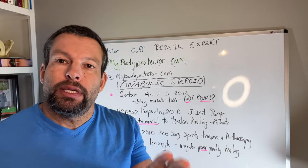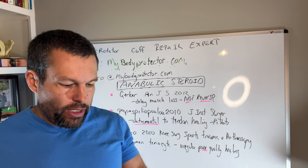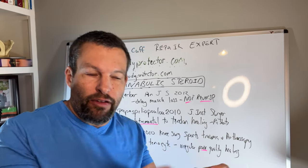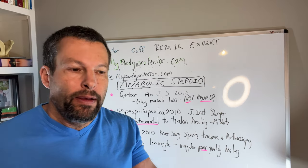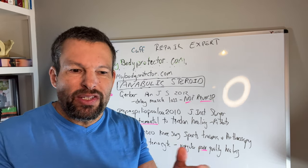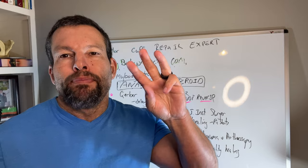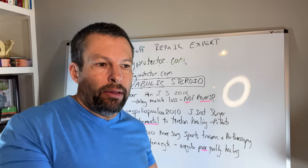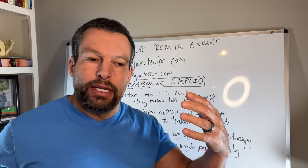Today we're going to talk about human growth hormone, anabolic steroids, and how they affect healing. I keep getting this question in the comments: what do we know about Deca-Durabolin or other anabolic steroids or human growth hormone — do they help healing? Is that something we should be doing to improve the quality of repair or healing of the rotator cuff? We have some anecdotal evidence and some evidence from the literature. I looked at three papers to get a general sense of what the literature says about tendon and rotator cuff healing in relation to human growth hormone or anabolic steroids.